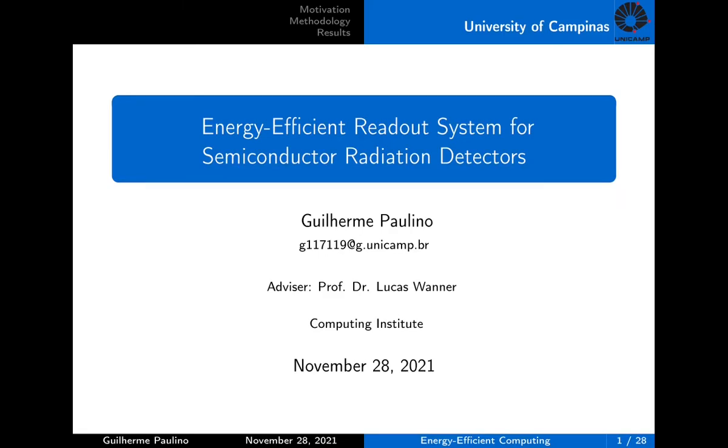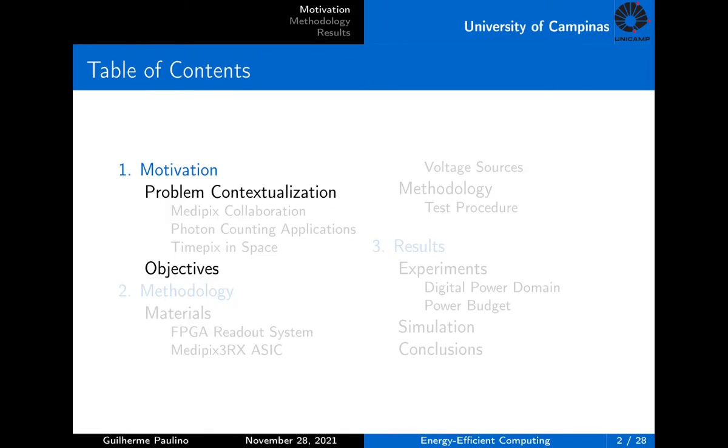Hi, my name is Guilherme. This presentation is intended for a course about energy-efficient computing at the University of Campinas. I will talk about an energy-efficient design for a readout system based on FPGA technology for semiconductor radiation detectors. This presentation will be divided into three sections: the motivation and problem contextualization, the objectives, and then the methodology and the results.